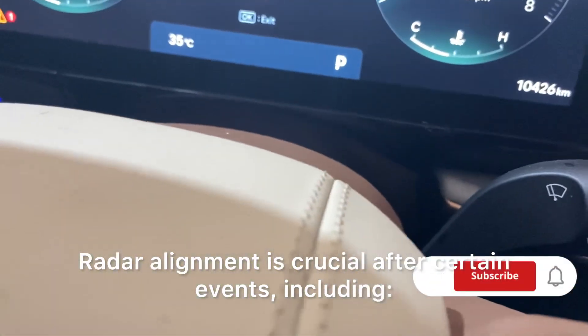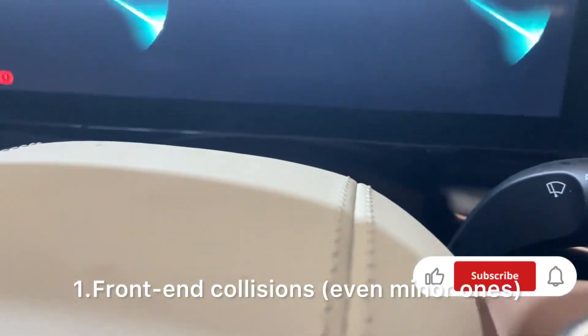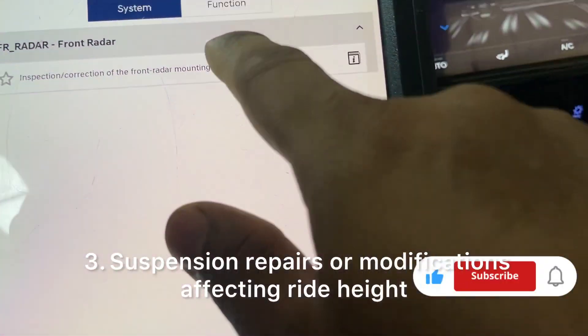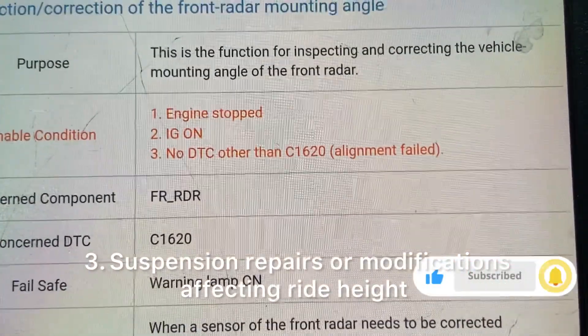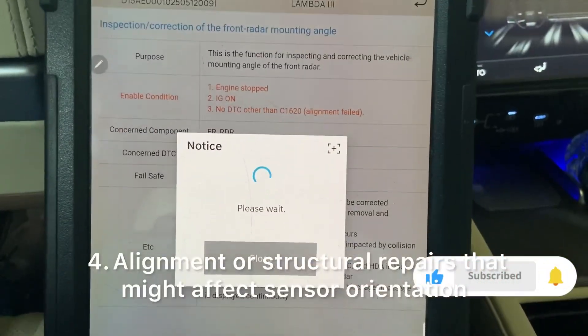When is front radar alignment needed? Radar alignment is crucial after certain events, including: front-end collisions, even minor ones; replacement of the front bumper, radar unit, or related components; suspension repairs or modifications affecting ride height; and alignment or structural repairs that might affect sensor orientation.